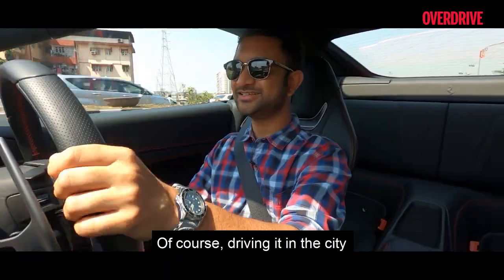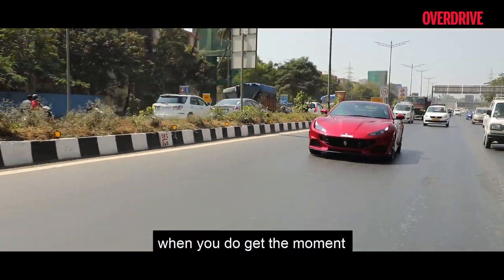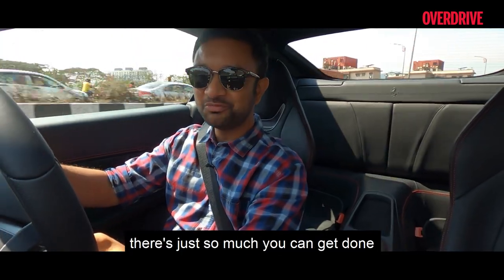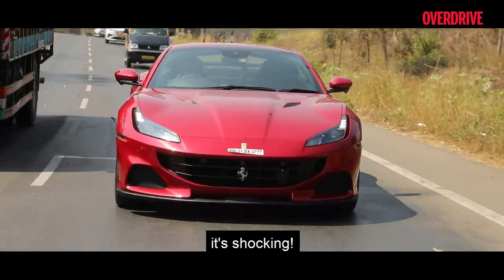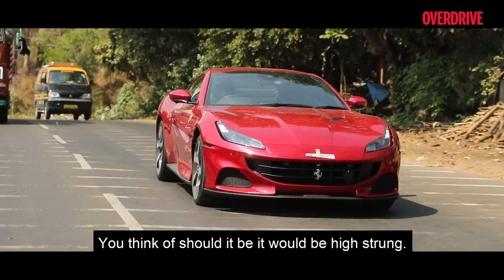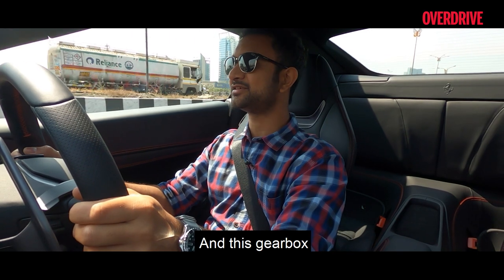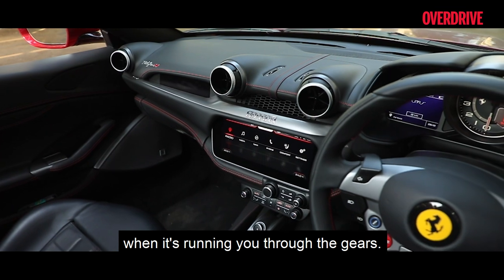Of course driving it in the city isn't all glum faces — when you do get a moment and the opportunity to stretch it out, there's just so much you can get done well below 2000 RPM; it's shocking. You would think a Ferrari V8 would be high-strung, but that's really not the case, and this gearbox definitely keeps efficiency in mind as it runs you through the gears.